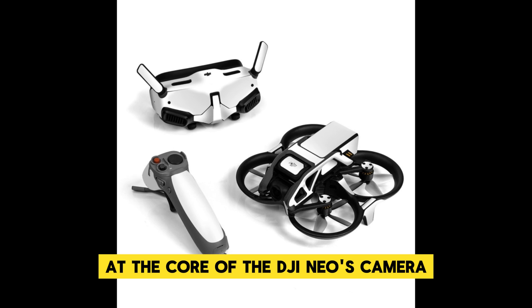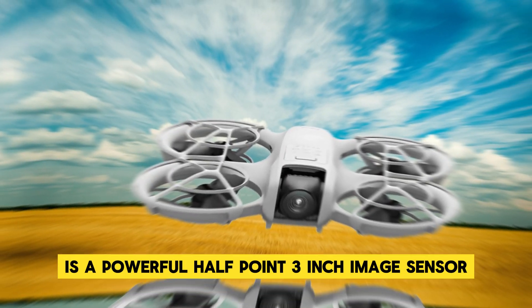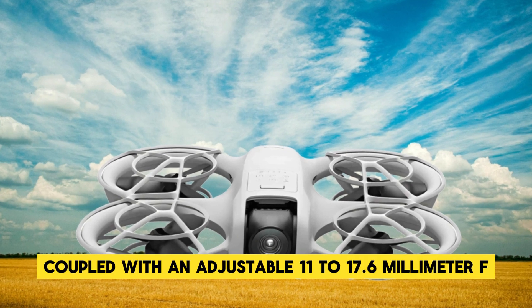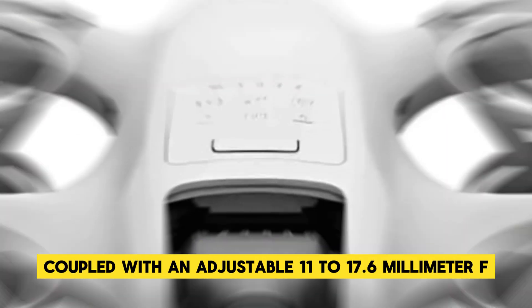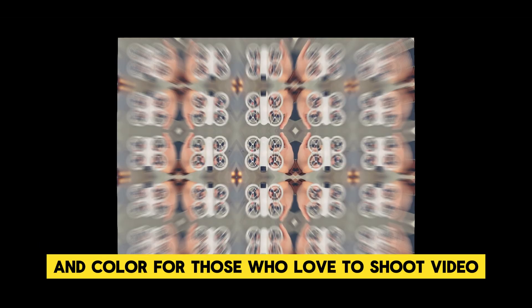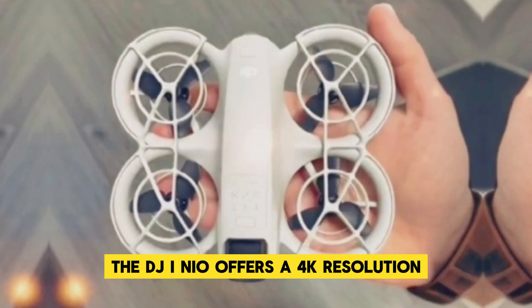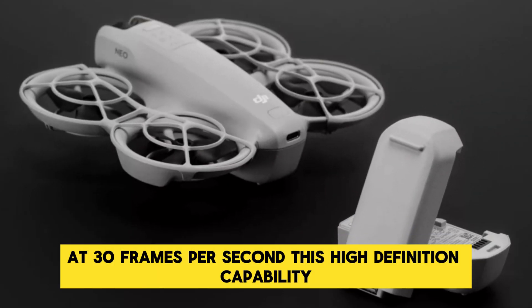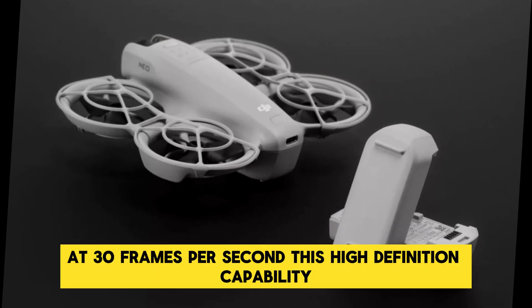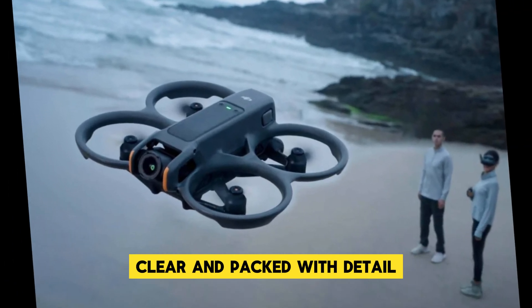At the core of the DJI NEO's camera is a powerful half-point-three inch image sensor. This sensor, coupled with an adjustable 11 to 17.6 millimeter f2.8 lens, ensures that your photos and videos are rich in detail and color. For those who love to shoot video, the DJI NEO offers 4K resolution at 30 frames per second, ensuring that every shot you take is crisp, clear, and packed with detail.